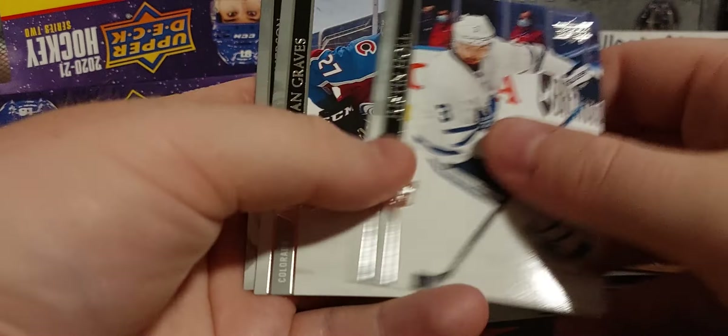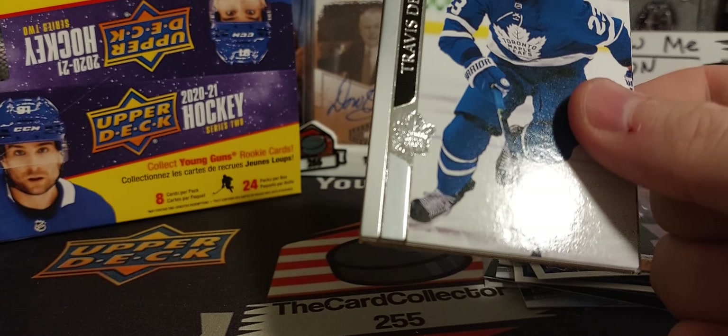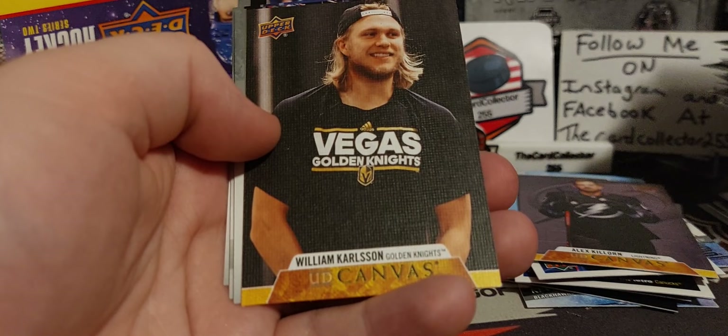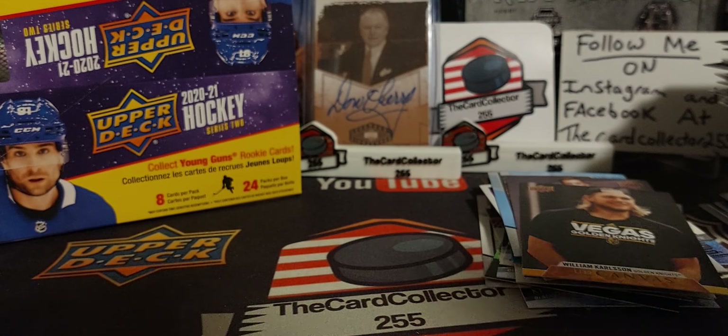Alex Killorn. Hall. Graves. Batherson. Johnson. William Carlson for Vegas. Three packs to go. I've held this box for over a year — thought today would be a good day. Vanacek — of course, got traded, then traded again. Washington had him two times. That was pretty crazy.